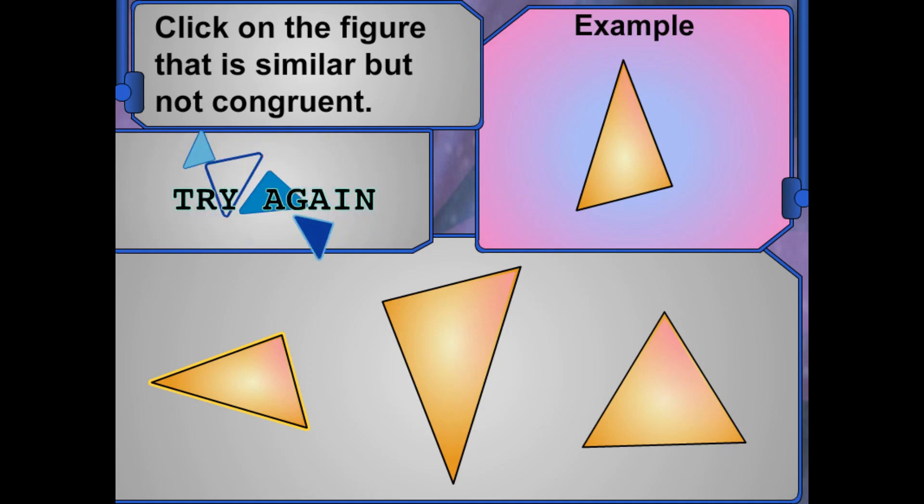Remember, similar figures are the same shape but are not the same size. Try again.